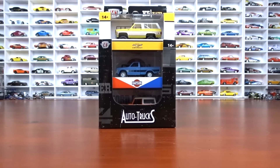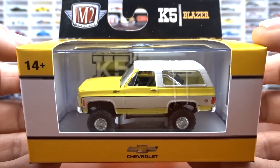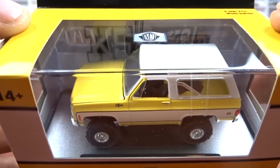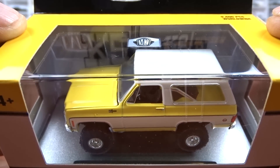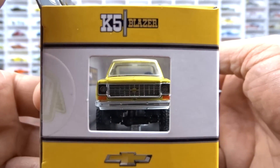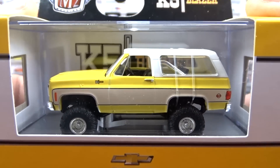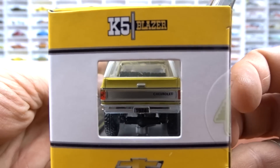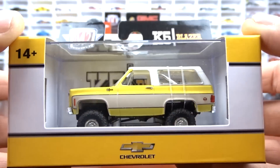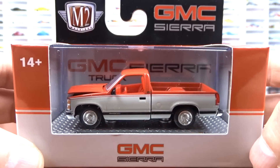We got M2s here — these are Auto Trucks, Release 75. The first one is a 1974 Chevy K5 Blazer done in yellow and white with the black interior. This thing is very, very nice. I like the colors on this truck. There's the front, side, and back of her. It's a nice looking truck. I like it in that yellow and white.